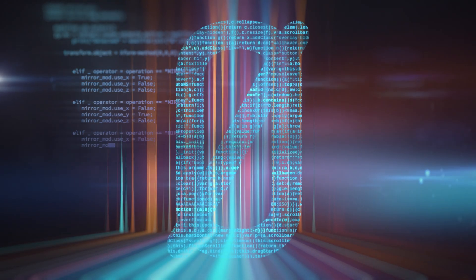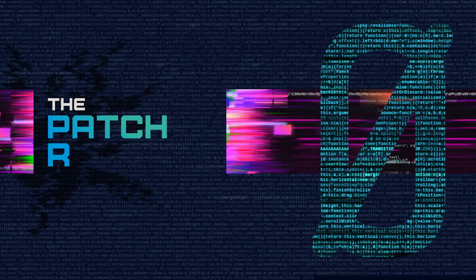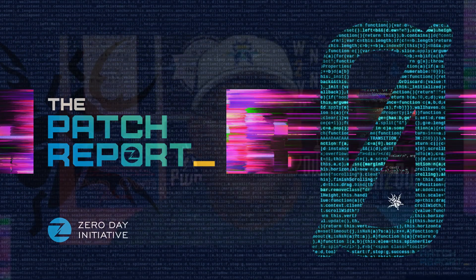We've got a Microsoft O-Day in the wild and a massive update from Adobe. Let's get into it at the patch report. Hello everyone. I am Dustin Childs, head of Threat Awareness here at Trend Micro Zero Day Initiative. And this is the patch report for December 2024.